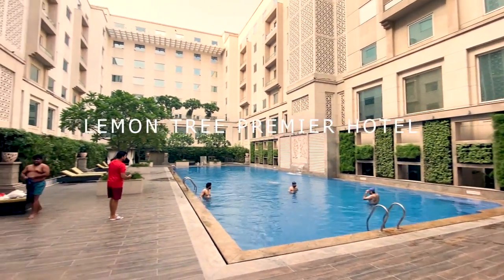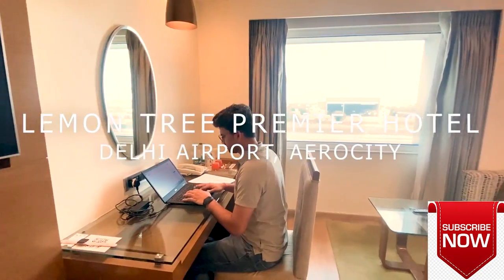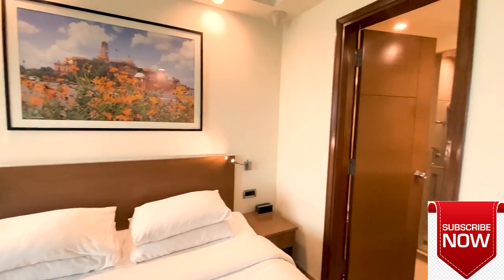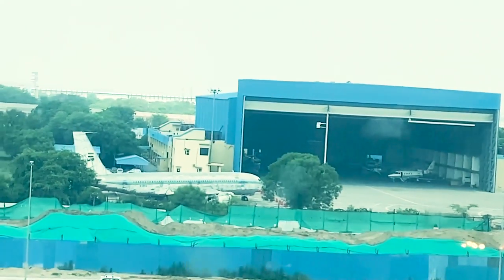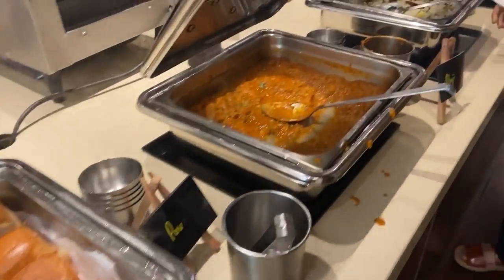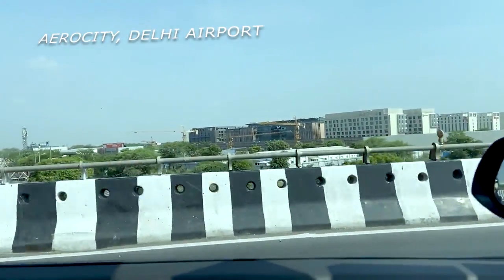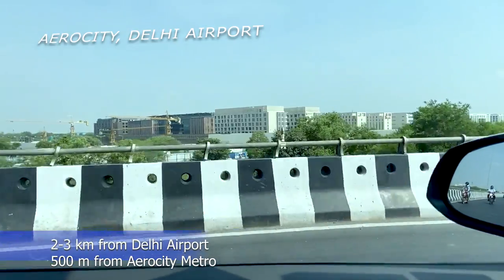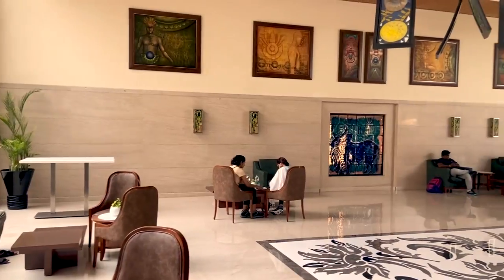Hey guys, welcome back to my channel. In this vlog, I will take you on a virtual tour of Lemon Tree Premier Hotel, Delhi Airport. I will take you to the room tour and the amazing view of Delhi Airport from my room. This is Aero City — you can see the line of hotels. It is just two to three kilometers from Delhi Airport and five hundred meters from Aero City metro station.